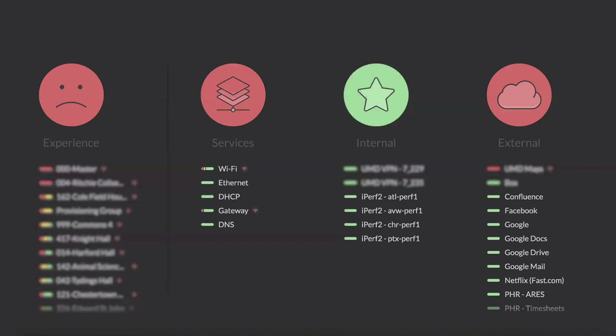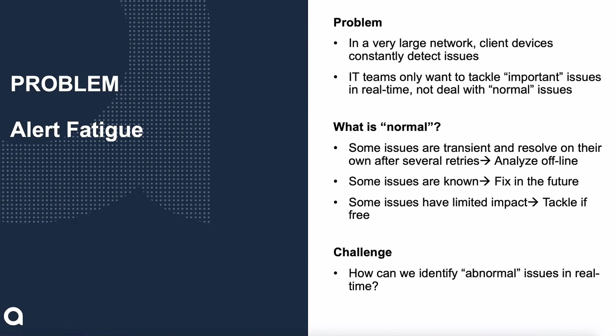This is a proactive monitoring system that helps teams take action on important things. When we spoke to customers, we realized we were experiencing the alert fatigue you see from NMSs, plus the things NMSs don't see. IT teams want to tackle important things, not normal issues. The question became: what is a normal issue in an environment? That varies from customer to customer — some issues are transient, resolving after several retries. Some are known but won't be fixed due to budget. Some have limited impact. These behaviors are specific to customers and services. So the challenge is: how do we help customers identify abnormal issues? That's why we built UXI AI Alerts.